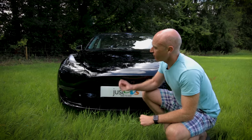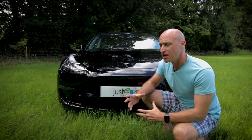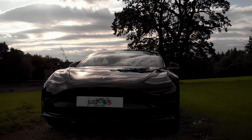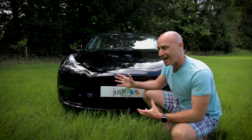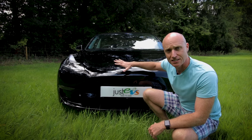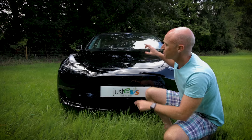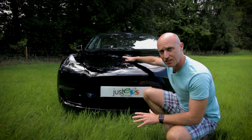I'd like to start here right at the front, in the area that worried me more than any other part of this car. When I saw pictures and videos of it, I thought the front looked just a bit bulbous — I think it was all to do with these headlights. I didn't think they looked in proportion and I thought it gave it a funny nose, but seeing it now in the flesh I have to say they blend really well.